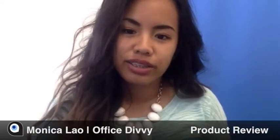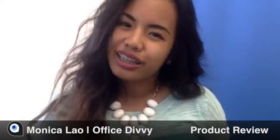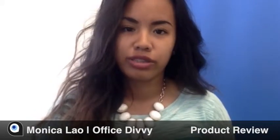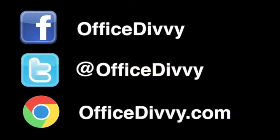To end on a positive note, Pixabay is great for communicating with other users. It's just a little bit risky when it comes to using photos for commercial or personal use. So I'm Monica, and thank you for listening to my review.